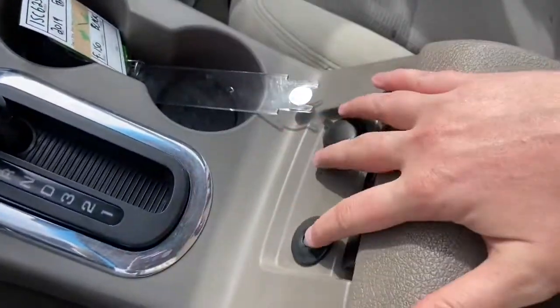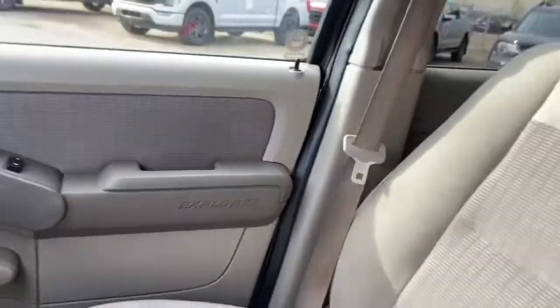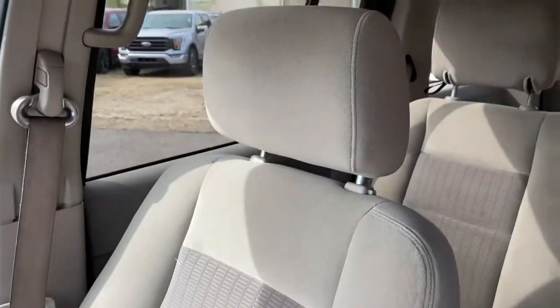Coming back on the front of the console is your auxiliary input and a 12-volt outlet, and then you have your center console in the middle with two cup holders. As for the rest of this vehicle, you have a stone cloth interior with a 60-40 split in the back bench.